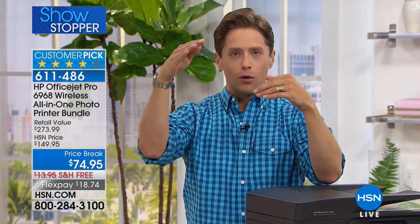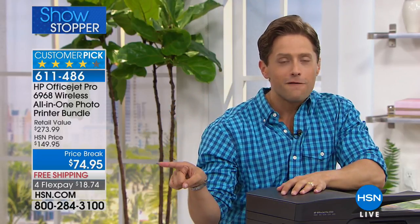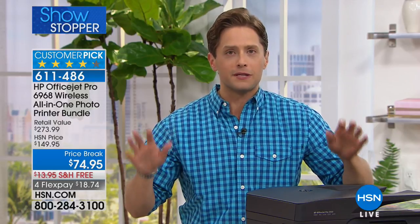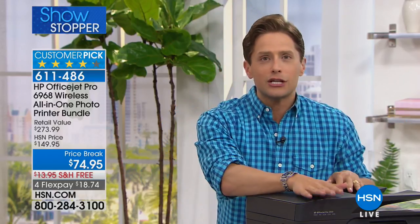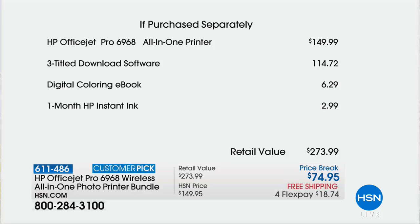So we've gone HP, OfficeJet, Pro. You are getting truly the crown jewel printer from the number one printer manufacturer in the world for 50% off the regular HSN price. And that's the price of just the printer alone, before all the freebies and goodies that HSN throws in. We're adding in free shipping, we're adding in FlexPay — and it's for only 1,000 homes in America that you can get truly the workhorse printer, worthy of tax week, worthy of back to school, worthy of your home business, your home family, your home office.